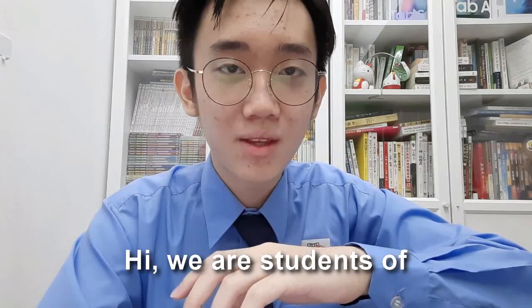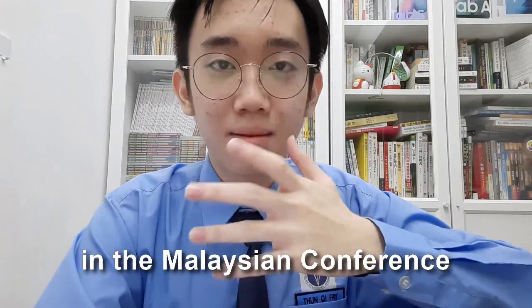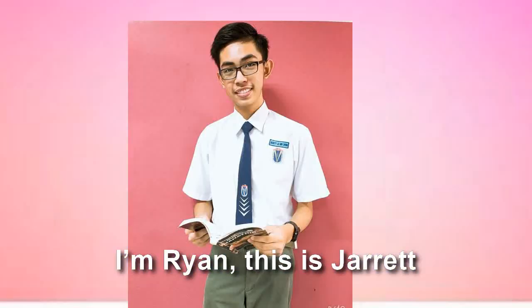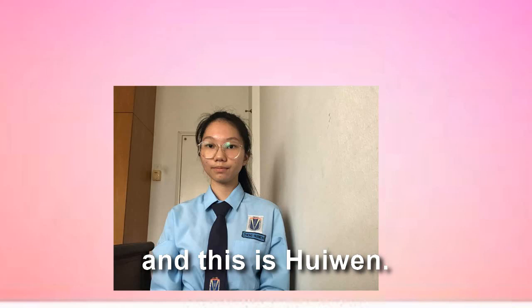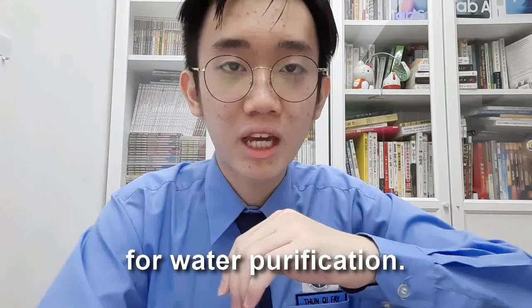Hi, we are students of SMK Pandanewa participating in the Malaysian Conference for Young Scientists. I'm Ryan, this is Jared and this is Huiwen. The title of our project is called the Durian Husk Activated Carbon for Water Purification.